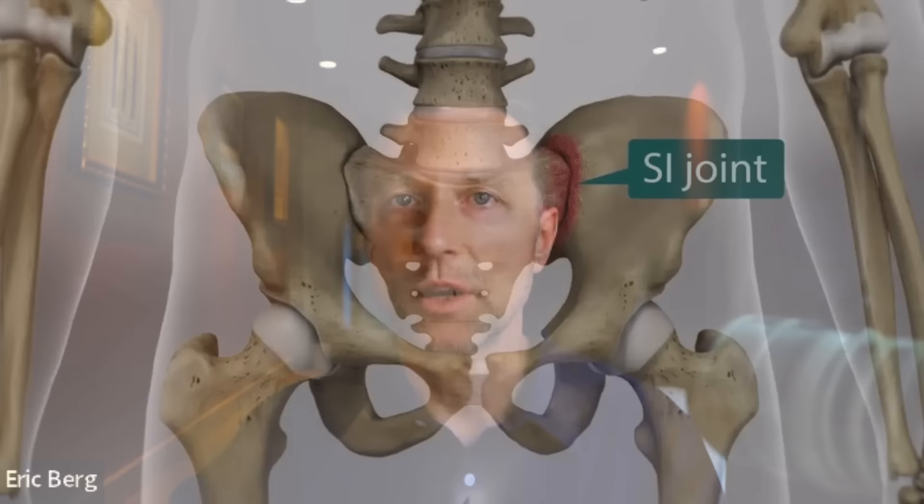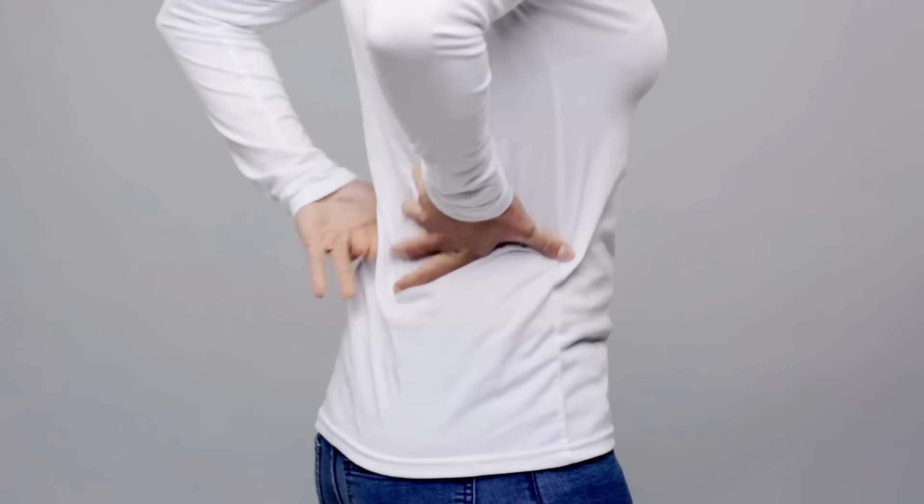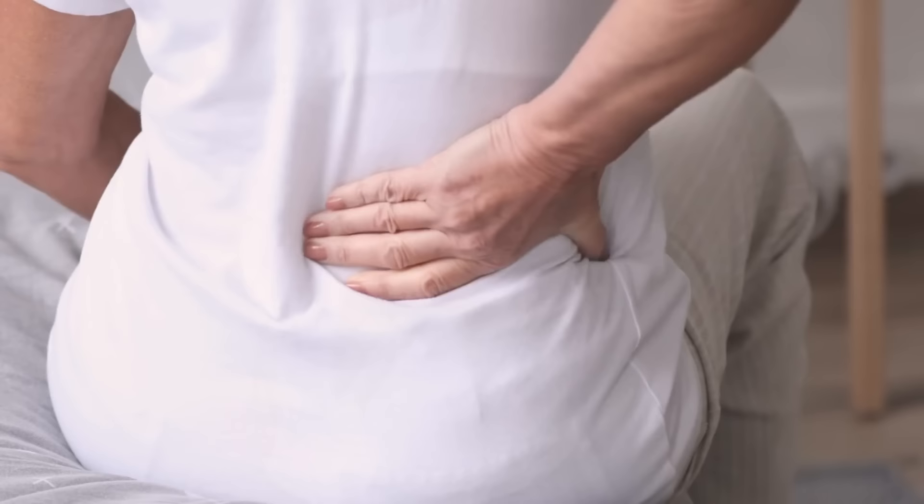If you have pain in your sacroiliac joints — to the left and right side of the lower back — suspect the ovaries. C-kelp is a good remedy to help counter estrogen dominance, help cysts disappear, and reduce ovary swelling, so your SI joint pain or low back pain can go away pretty quickly. If you haven't seen my video on sciatic pain, I've put it up right here — check that out.